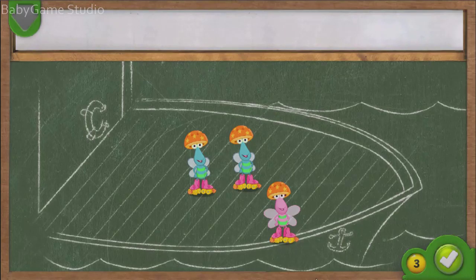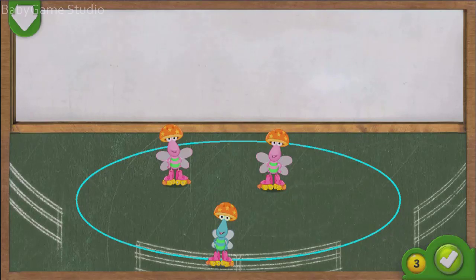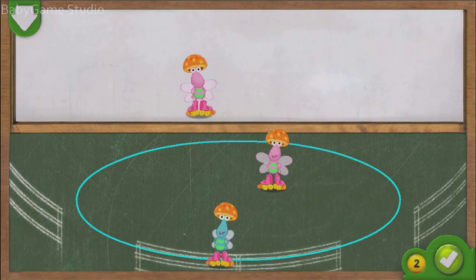Woohoo! You did it! There were two twiddle bugs on the boat. You added one. Now there are one, two, three twiddle bugs on the boat all together. You did it! You got the twiddle bugs to the roller skating rink. Now take away one twiddle bug so that there are two left over at the roller skating rink. Drag a twiddle bug to the top of the screen. If you think there are two twiddle bugs left at the roller skating rink, tap on the green button. Woohoo! You did it! There were three twiddle bugs at the roller skating rink. You took away one. Now there are one, two twiddle bugs left at the roller skating rink.